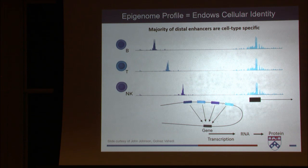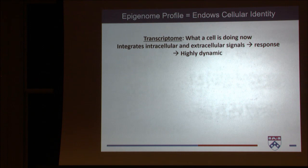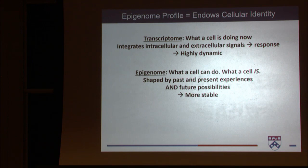Using an epigenomic profile, whether ATAC-seq or histone modifications, you can cluster cells by type far better than if you use RNA. A transcriptome tells you what a cell is doing right now — integrating intracellular and extracellular signals to make a response at that moment, so it's highly dynamic. On the other hand, an epigenome really tells a cell what it can do — it's shaped by past and present experiences, but also informs future possibilities.